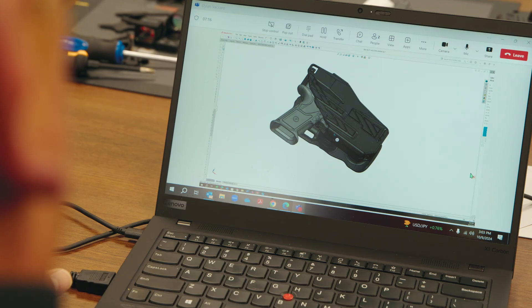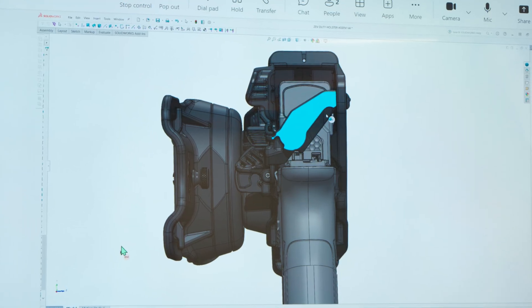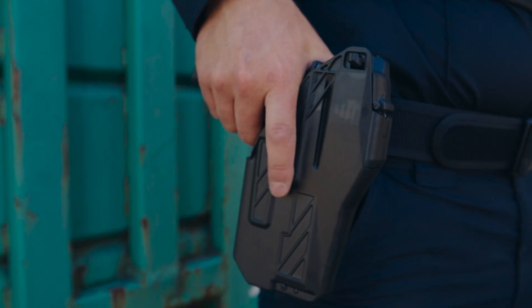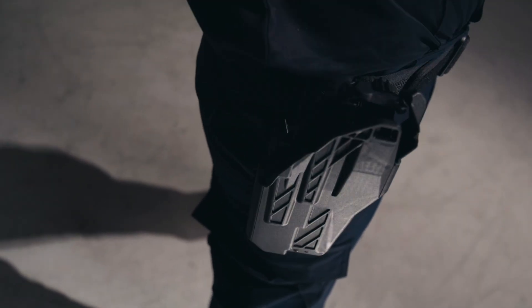The cool thing about this feature is that the entire system locks back behind the rear of the slide, fully engaging into the outboard side of the holster. So the harder I pull up, the harder this locks engaged. We have 600 times more lock-up surface area on the rear of the slide compared to traditional ALS locking, which is at the ejection port. That 50 thousandths of lock-up has nothing compared to our 600 times lock-up on the rear of the slide.